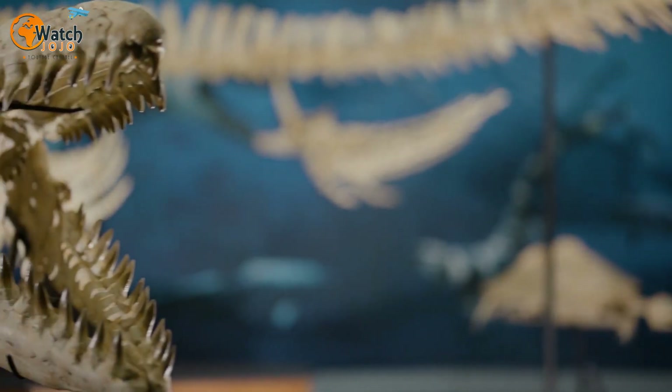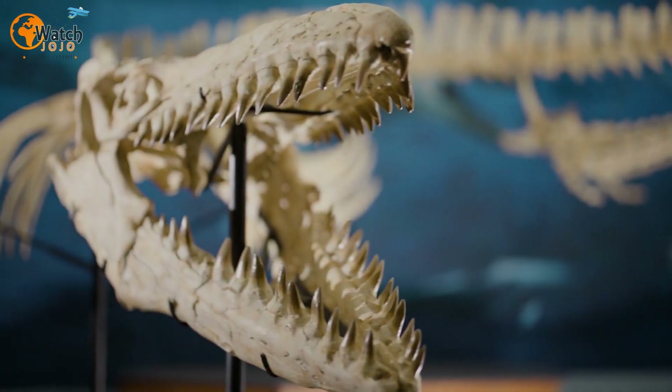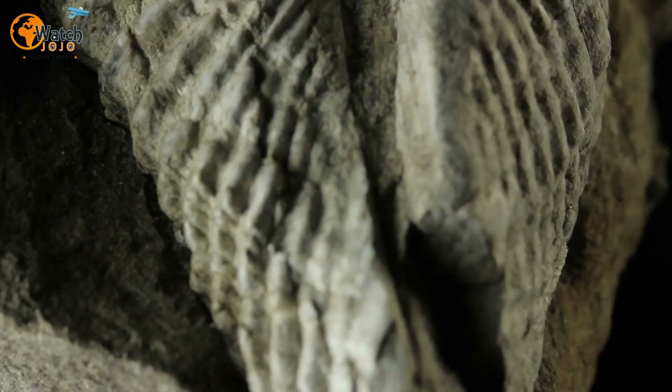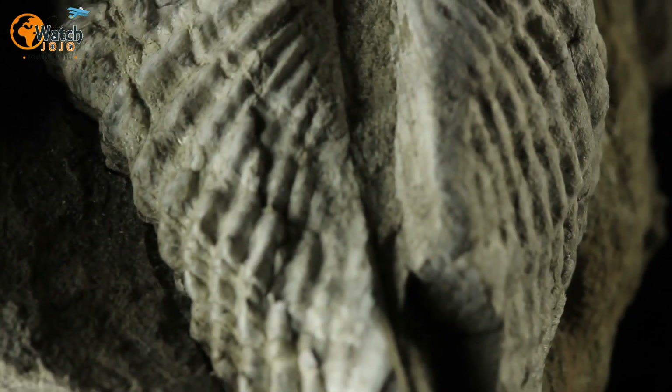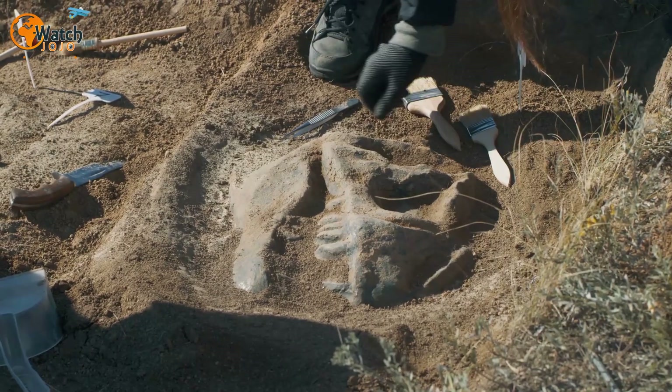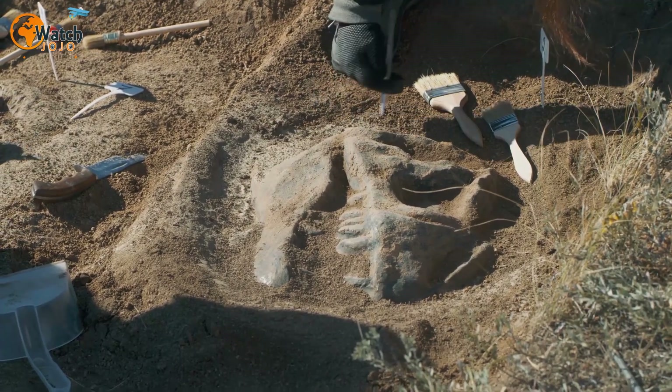Most dinosaur bones found in museums are models of fossils found in the field, based on what researchers have been able to piece together. But the discovery of a fully intact skeleton could provide scientists with crucial knowledge in understanding not just how these dinosaurs looked, but how they developed.